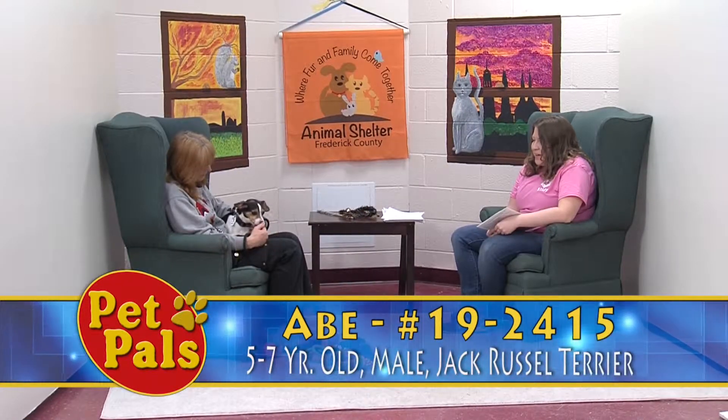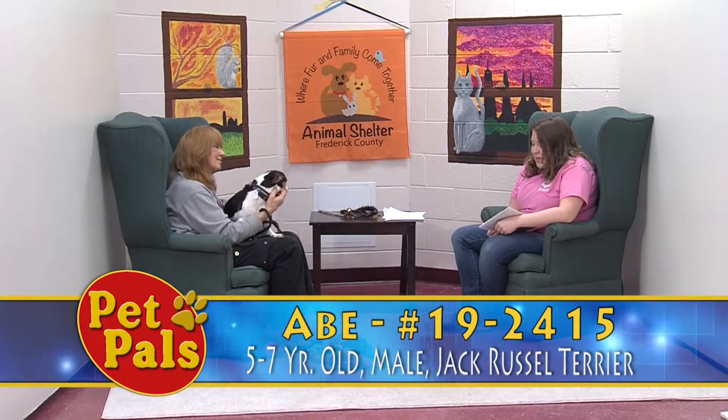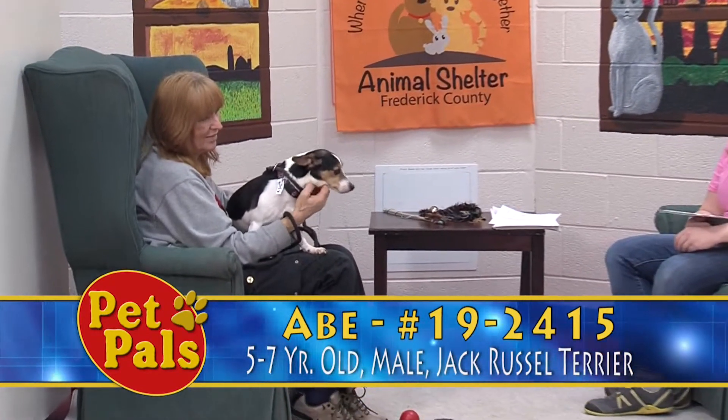18-pound Abe here is the only small dog that we have on the adoption floor right now. He is about five to seven years old, and he is a tricolor Jack Russell Terrier.